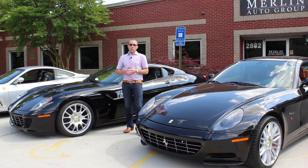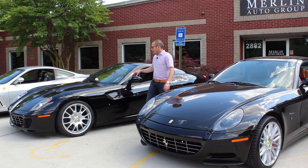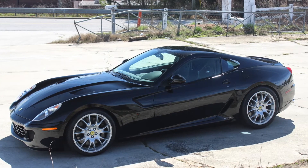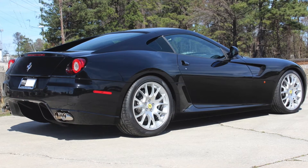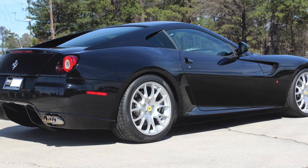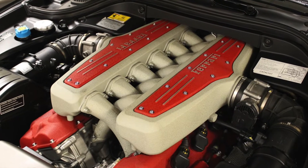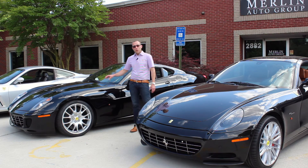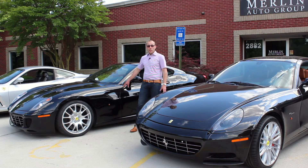The next models we're going to talk about are the Ferrari 612, which is a two-plus-two grand touring car, and the 599. The F12 actually replaced the 599, which started as a 2007 model year and was made all the way up until 2012. It's a 5.99-liter front-engine V12. At the time, it was the most powerful car that Ferrari made, and arguably one of the prettiest cars Ferrari has ever made as well.